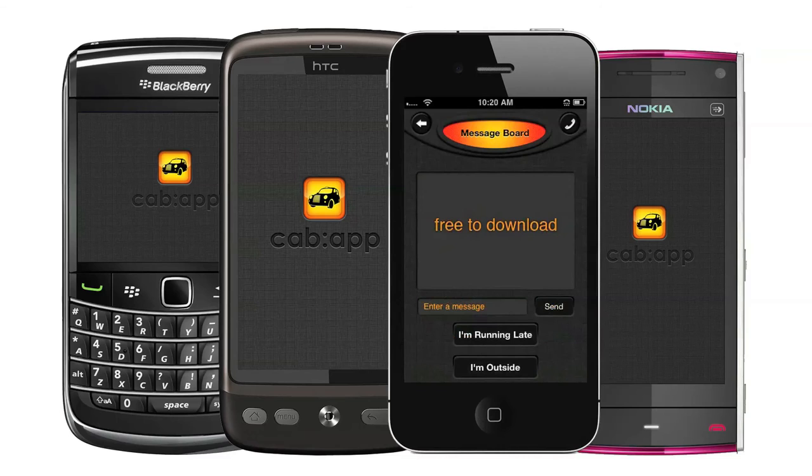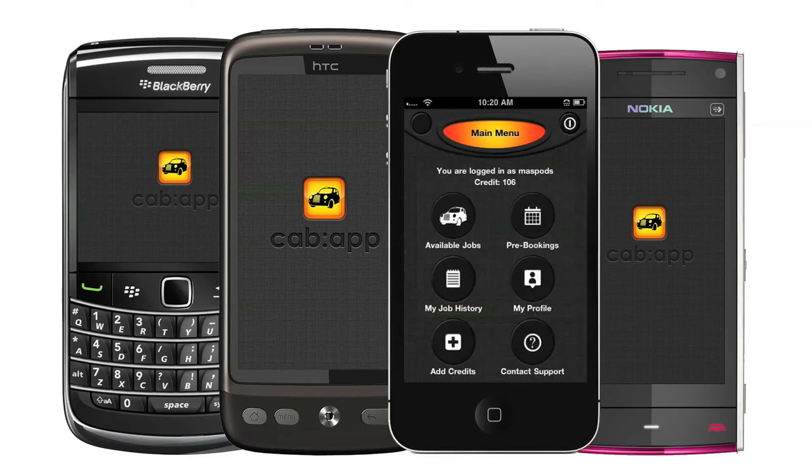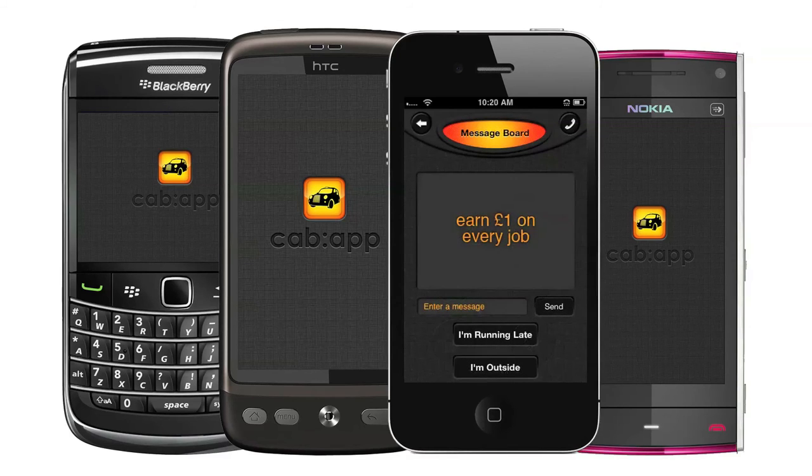Cab App is free to download, and when you first register you'll be given free credits to try it out, so there's nothing to lose. Cab App takes one credit each time you accept a job, but as drivers can put £2 up on the extras, you'll actually earn an extra £1 on every job you do. So Cab App drivers really do get paid as they go.